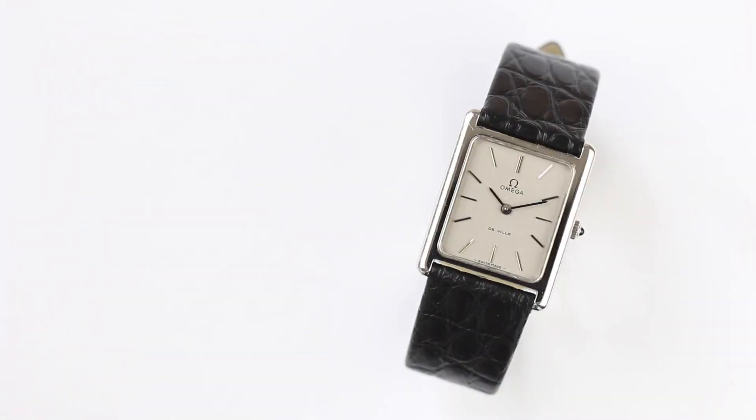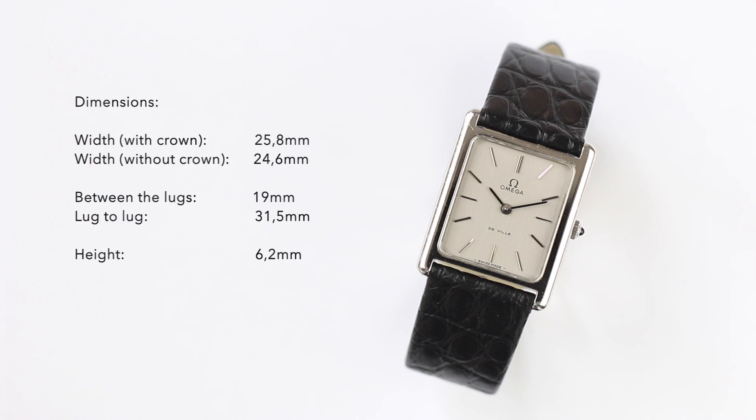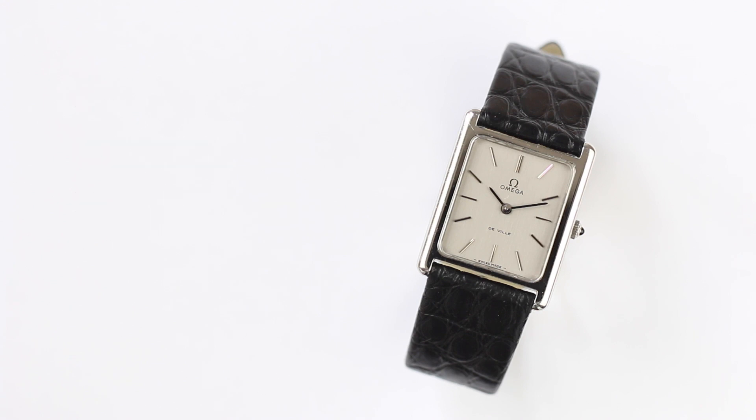First I want to give you some numbers so that you can compare. The watch has a width with the crown of 25.8 millimeters, without the crown 24.6 millimeters. Between the lugs it's 19 millimeters, which makes finding straps a little more complicated. The lug-to-lug is 31.5 millimeters, so it's really rather small, and the case thickness is an incredible 6.2 millimeters — a really compact package of a watch.